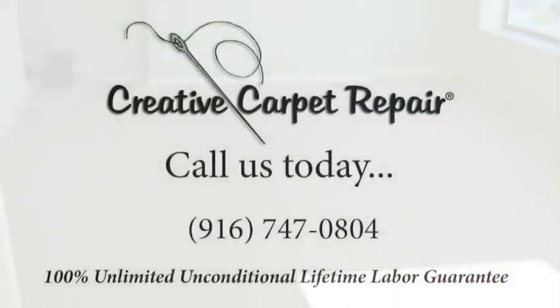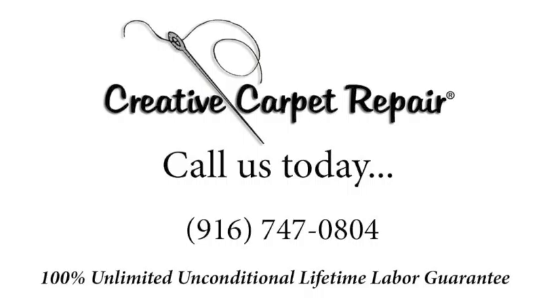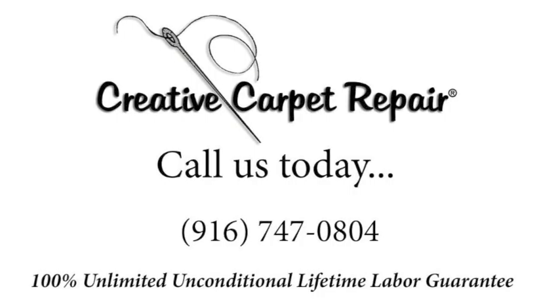So give us a call. We can come on out and give you that absolutely free, no obligation bid, do the job right then and there, and back it up forever. Life is good. Give us a call. Thank you very much, and thank you for watching my video. Bye-bye.